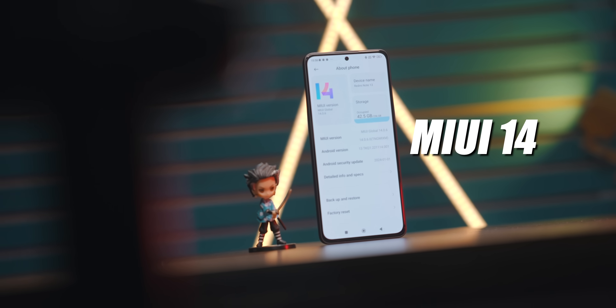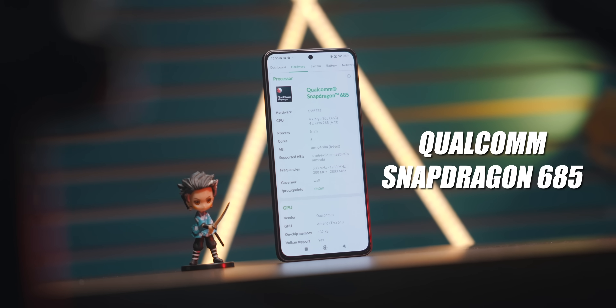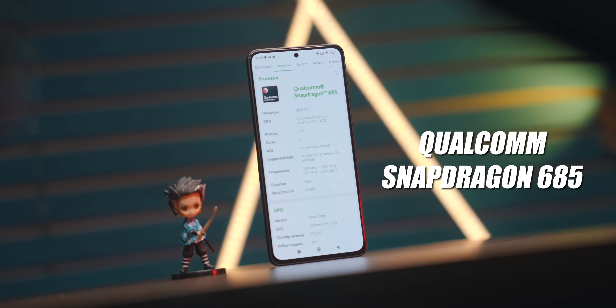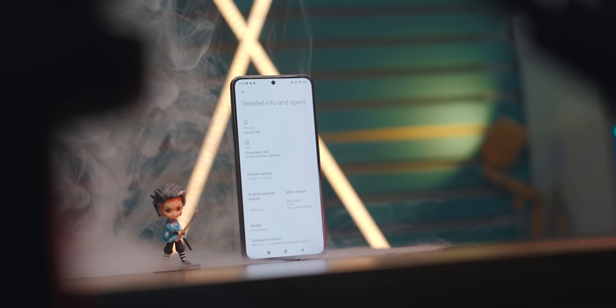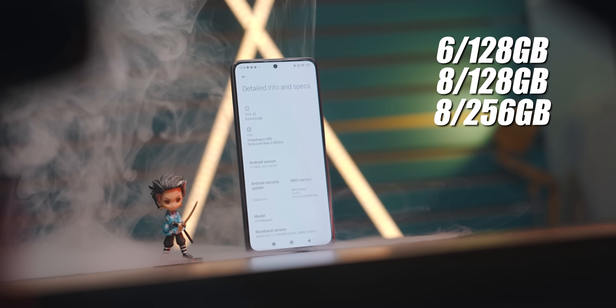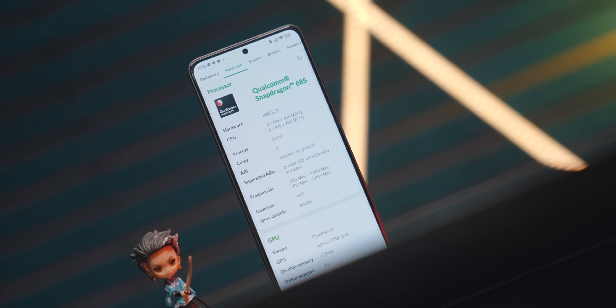In the performance section, the smartphone runs MIUI 14 based on Android 13. The processor is the Qualcomm Snapdragon 685. There are 3 variants: 6GB+128GB, 8GB+128GB, and 8GB+256GB.